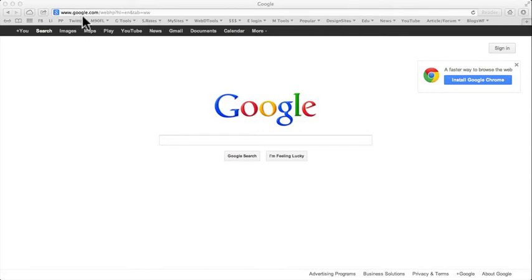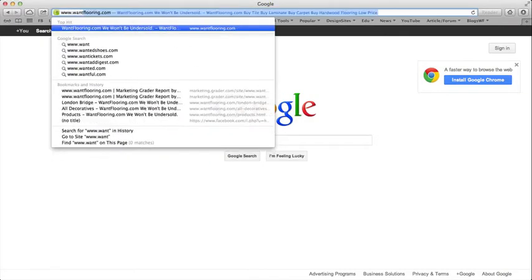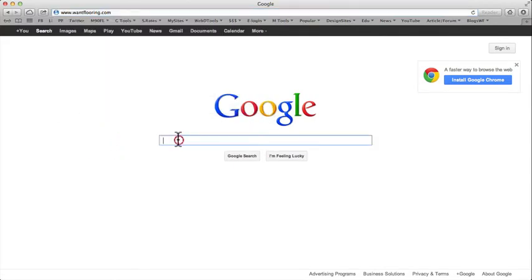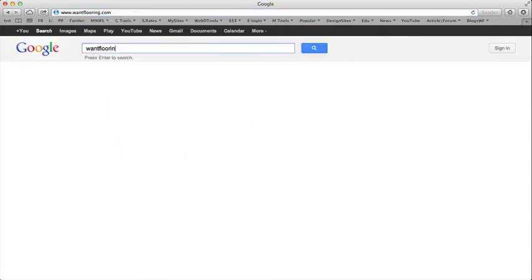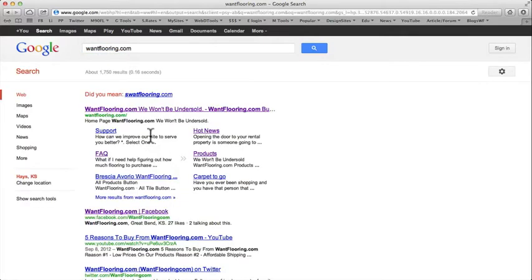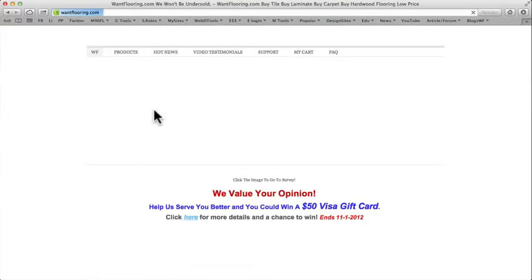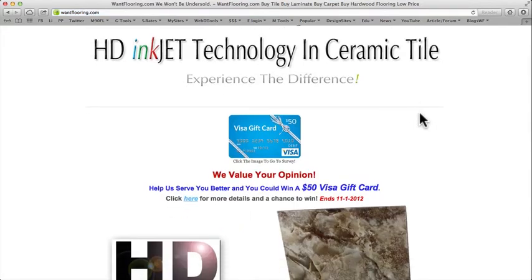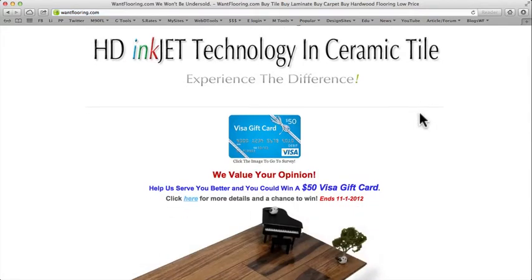The first thing you want to do is go to google.com, or you can type in the search bar www.wantflooring.com. You can also go to Google and type in www.wantflooring.com and simply click on Want Flooring.